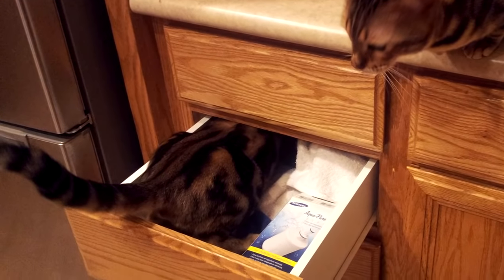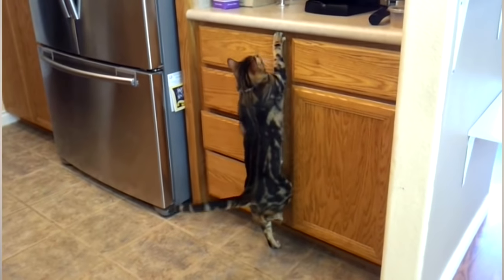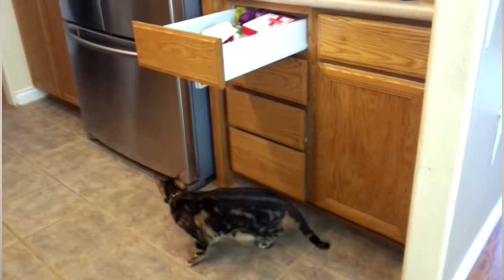Cupboards and drawers — Bengals get into everything, and drawers and cupboards are their favorite. Usually it's about two o'clock in the morning when there's a drawer they just have to get into. They might not even know what's in there, but they're very persistent. Even cupboards and drawers that are really hard to open — somehow the cats manage it. They work their little paws in there, use their weight, open it, and they're in.